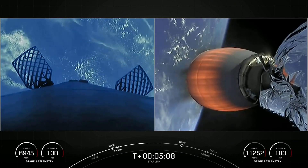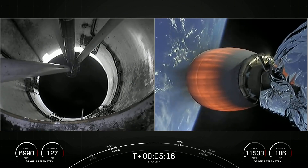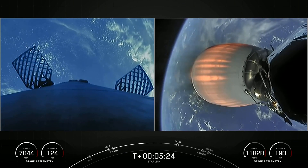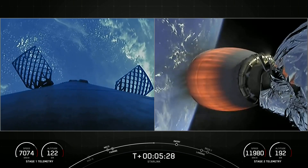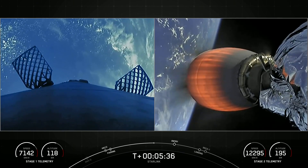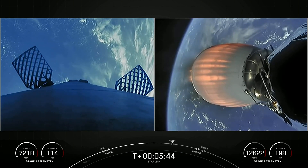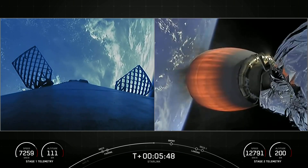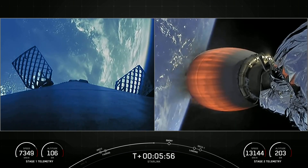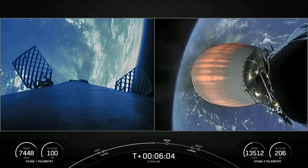As a reminder, today's payload is for SpaceX's satellite internet constellation Starlink. Both vehicles on a nominal trajectory. As you can see on the left-hand side of your screen, the first stage is utilizing grid fins in order to prepare for re-entry. Everything continues to look good for the second stage, now traveling at a speed of 13,000 kilometers per hour.